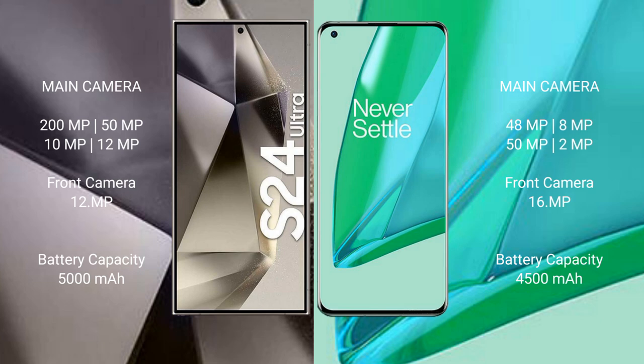The Samsung Galaxy S24 Ultra rear camera setup includes a 200MP main camera, plus 50MP, 10MP, and 12MP lenses, with a 12MP front camera. The OnePlus 9 Pro rear camera setup features a 48MP main camera, plus 8MP, 50MP, and 2MP lenses, with a 16MP front camera.